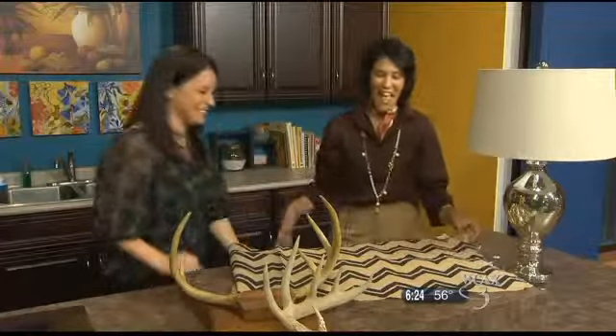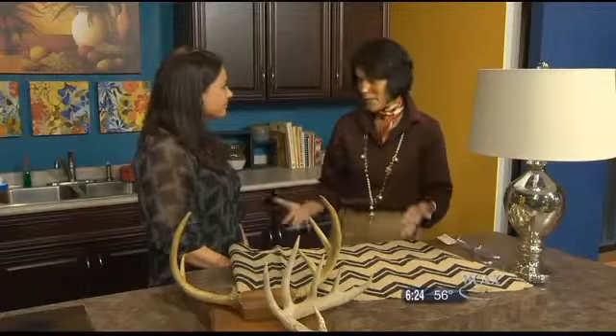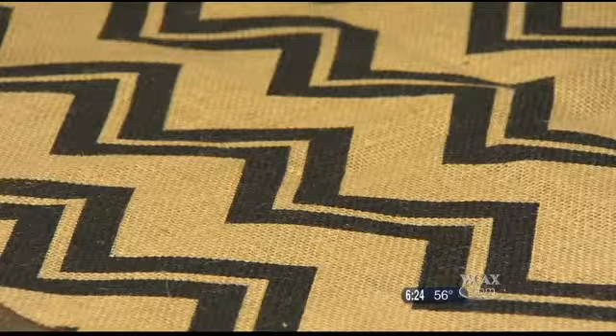She was very surprised to know that I knew this was called chevron. This print is a very classic print. It's called the chevron motif, and it's been around for centuries and centuries, and it's back. It's very fabulous right now.